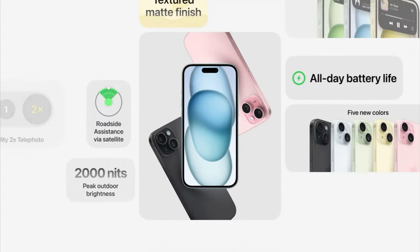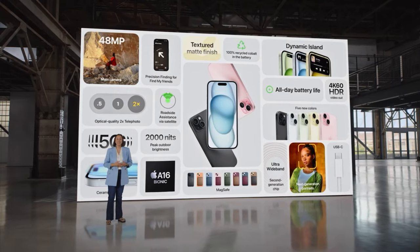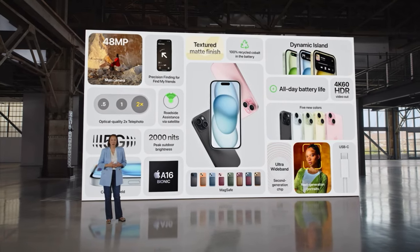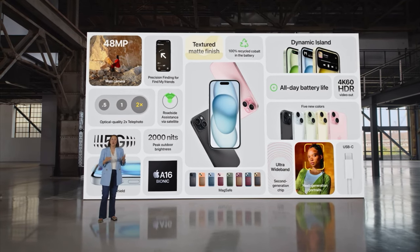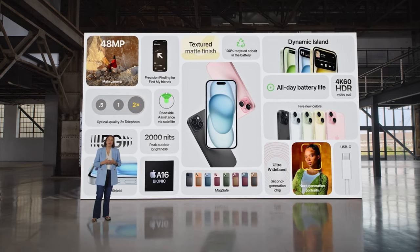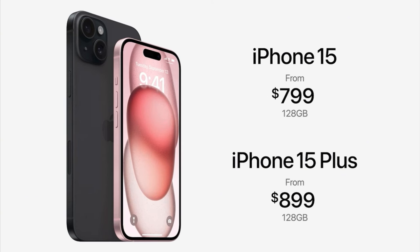So that's iPhone 15. It has so many innovations you can use every day, like the Dynamic Island, a 48-megapixel main camera that provides a 2x telephoto, and A16 Bionic. And it has capabilities that no other smartphone has, like the ability to get emergency and roadside assistance when you're off the grid, all built into a durable, color-infused design.